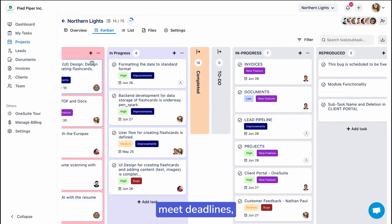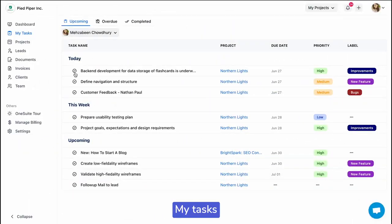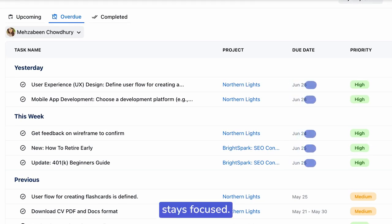Projects feeling chaotic? OneSuite sorts that out. Organize tasks, meet deadlines, and work better with your team. My tasks keep everyone on track. Deadlines are clear and everyone stays focused.